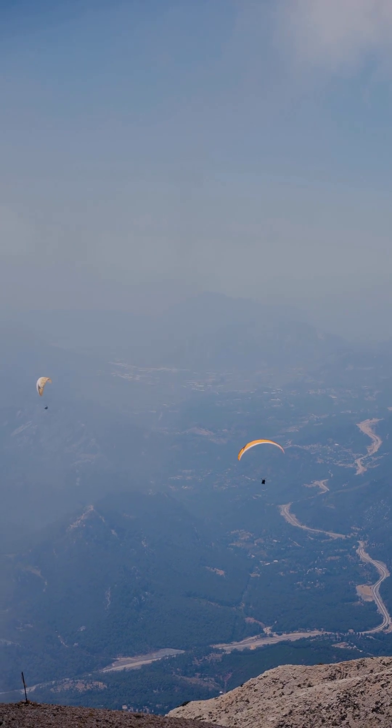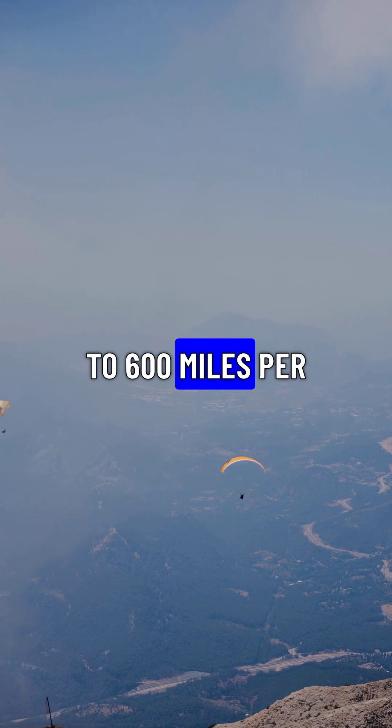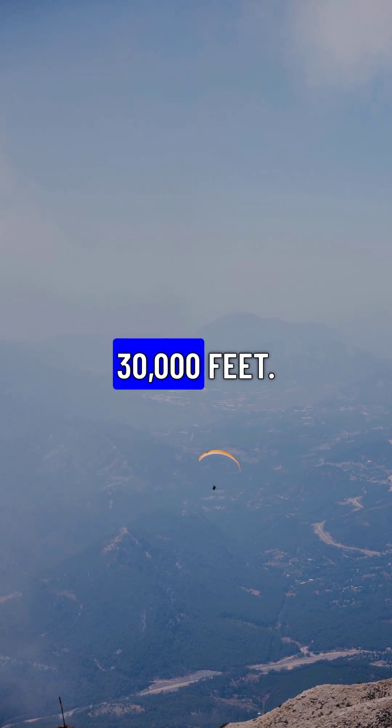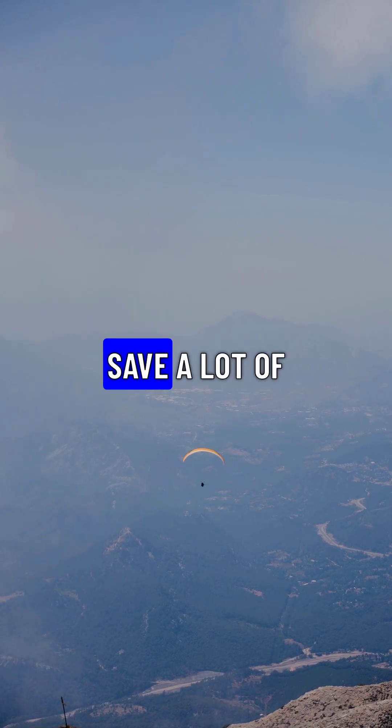Modern jetliners cruise at incredible speeds, often around 500 to 600 miles per hour, and at high altitudes, typically above 30,000 feet. Flying higher helps them avoid turbulence and save a lot of fuel.